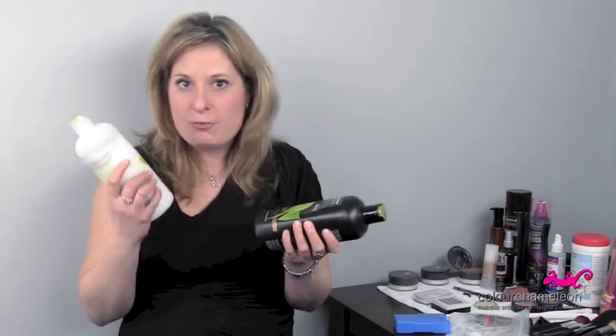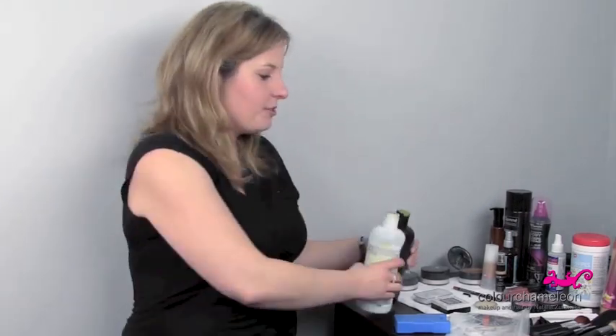Shampoo and conditioner — liquid. You're no longer allowed to bring in more than a hundred milliliters. So I love to put it in a sandwich bag. It really works wonders, saves a lot of room, and you get to keep your favorite product.